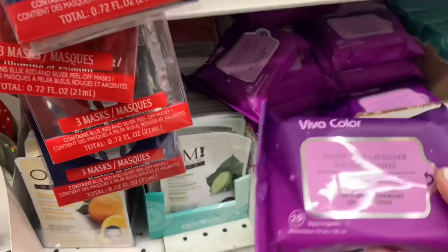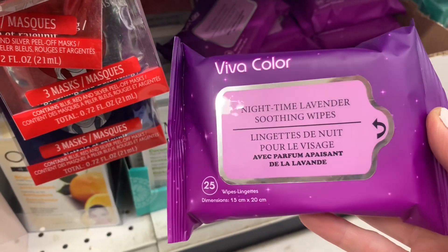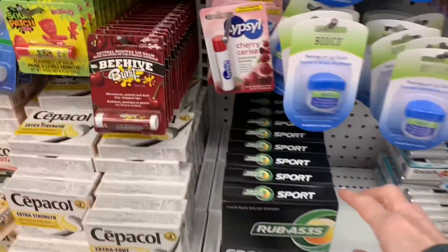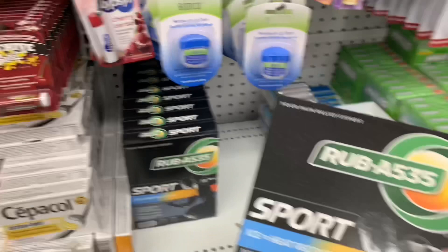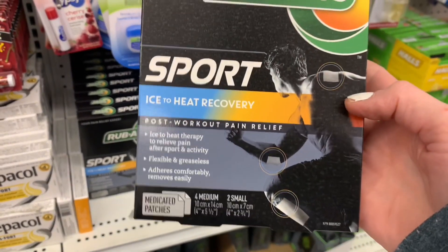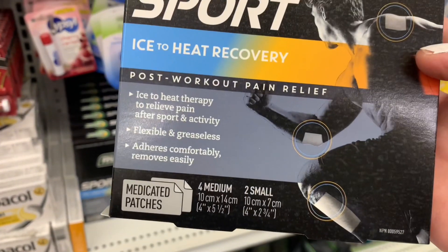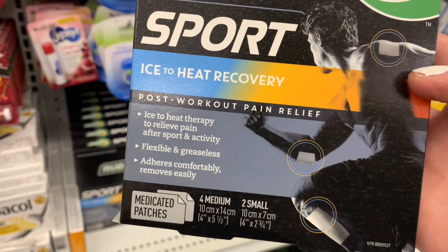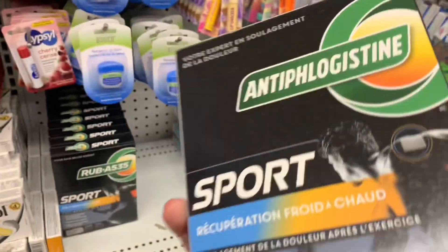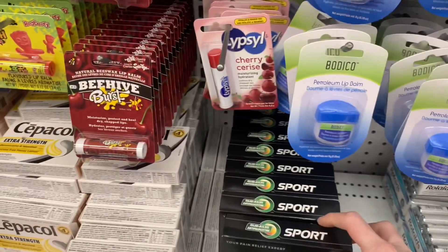These caught my eye as well by Viva Color — nighttime lavender soothing wipes. Love this beautiful color on the packaging. A535 at Dollar Tree for $1.25 — this was an ice-to-heat recovery patch. There were six patches in here you can use for pain relief or post-workout. I bet those are a lot more at other stores. I've never seen A535 at Dollar Tree, and there weren't very many of them either.